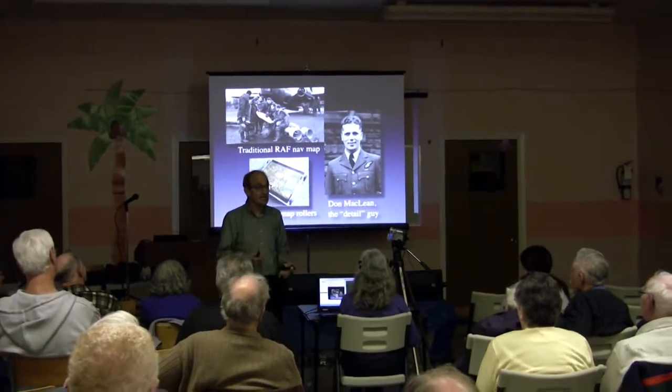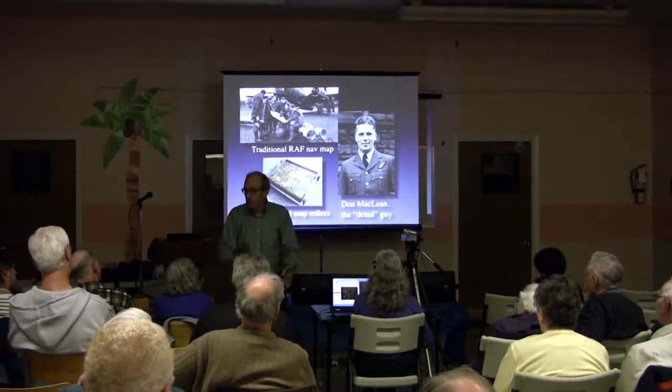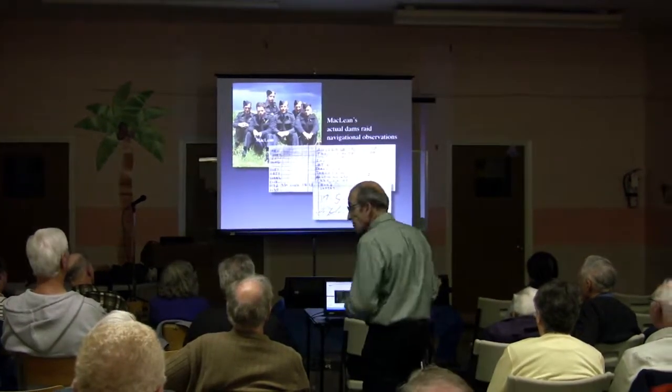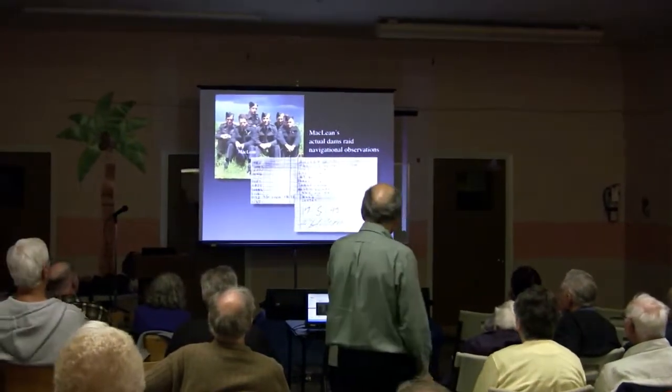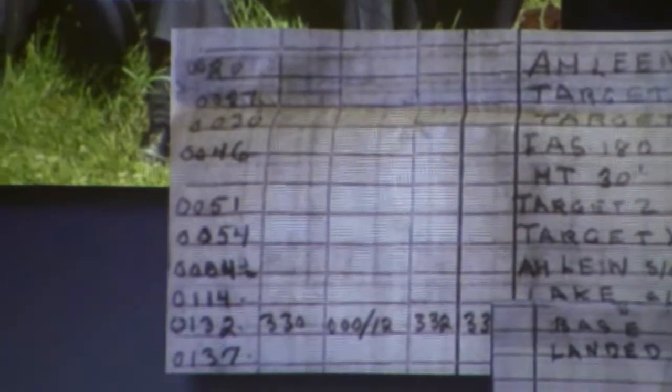On top of trying to give his pilot new directions on a map, McLean is dealing with hot shrapnel pouring in from the roof of the Lancaster. When you look at Don McLean's actual navigational chart, his entry of 1230 is when they dropped the bomb on target Z — the Sorpe — and they begin to pull themselves back. Look at his final entry: you see his signature and the shakiest entry of a date you've ever seen in your life.